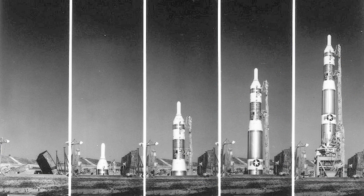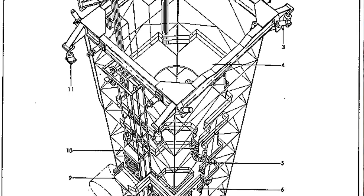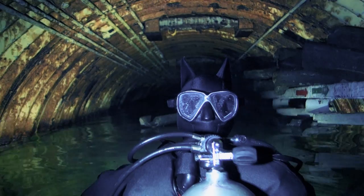The missile and its entire launch platform had to be brought up on an elevator to the surface level before it could be launched. So launching this missile was a very complicated process, and it took about 15 minutes to get the missile off the ground.